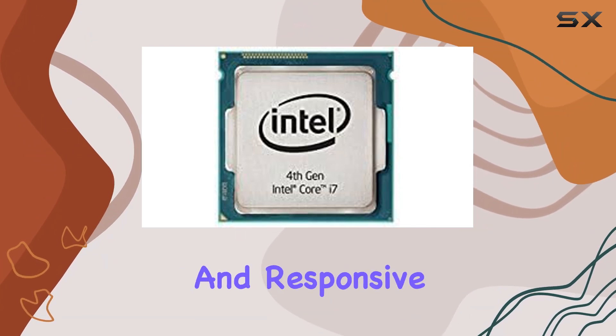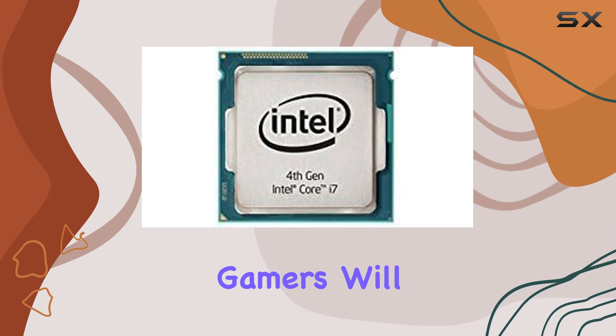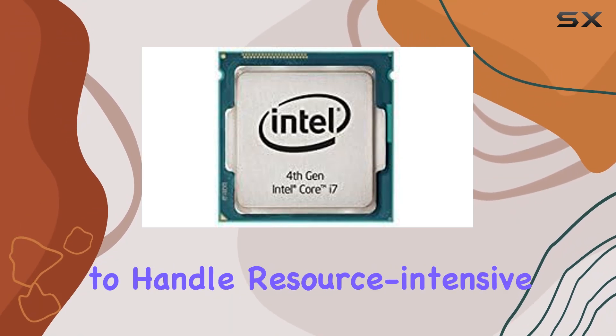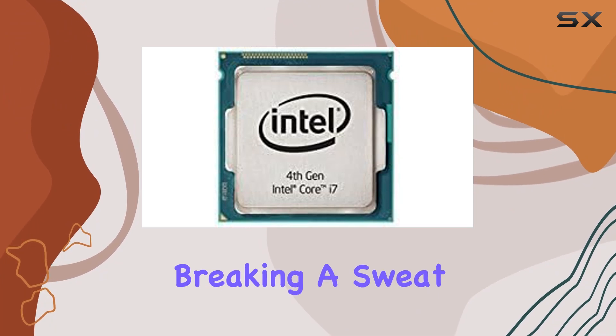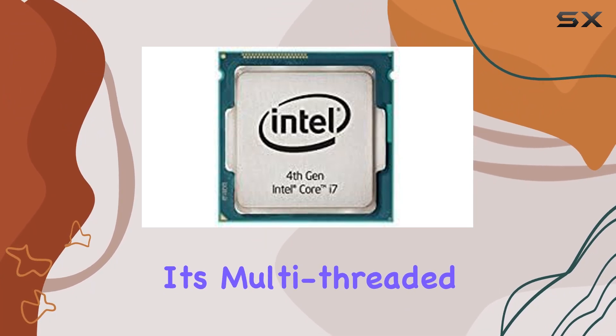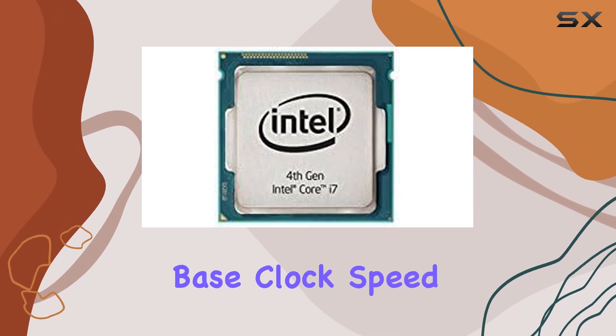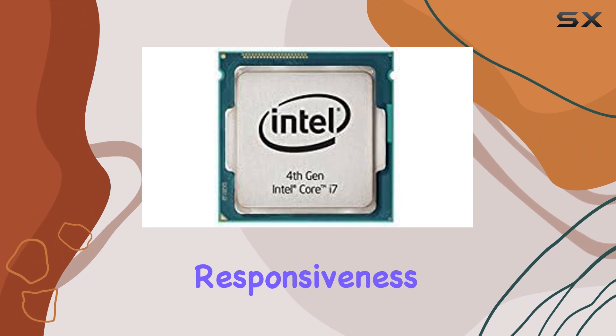resulting in smooth multitasking and a responsive computing experience. Gamers will appreciate the i7-4790T's ability to handle resource-intensive titles without breaking a sweat. Its multi-threaded performance ensures smooth gameplay even in the most demanding scenarios, while the high base clock speed provides snappy responsiveness.